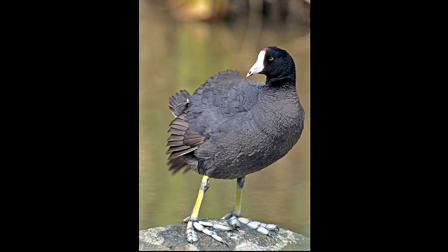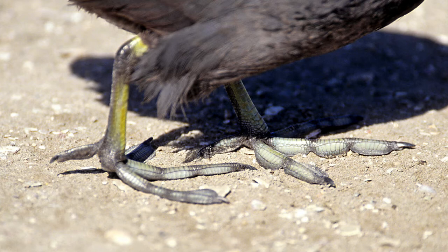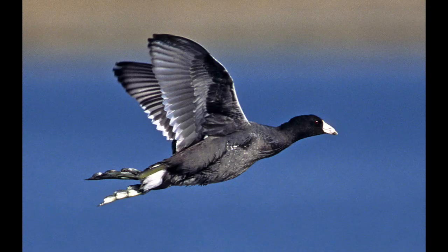Here's a close-up of those feet — they also fold into paddles when swimming, spreading out when in the water. But when flying, they fold back to reduce wind drag and make it easier to fly.